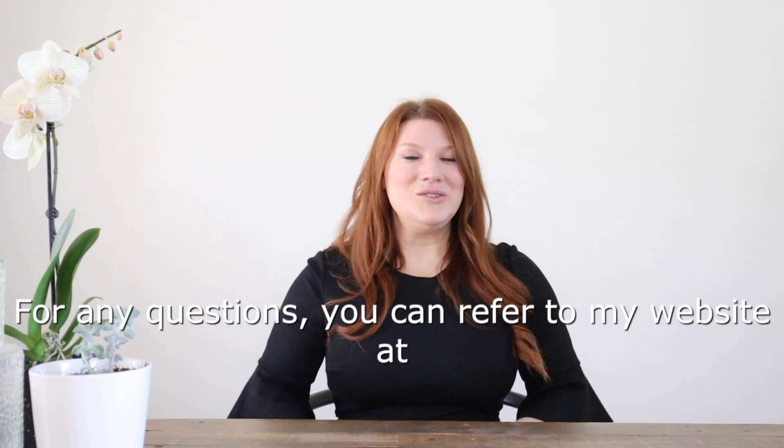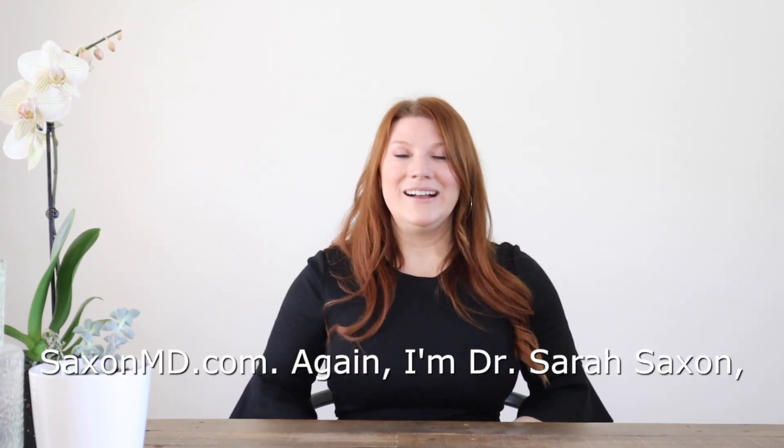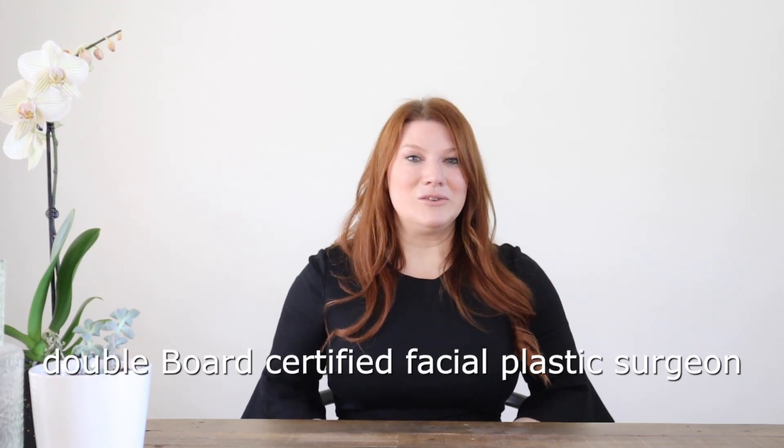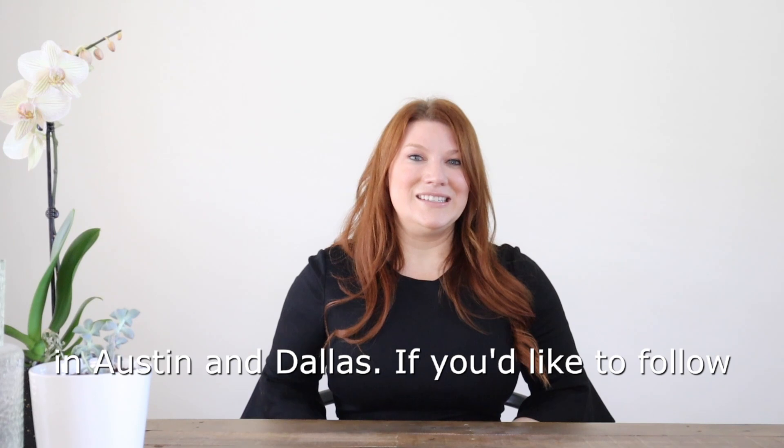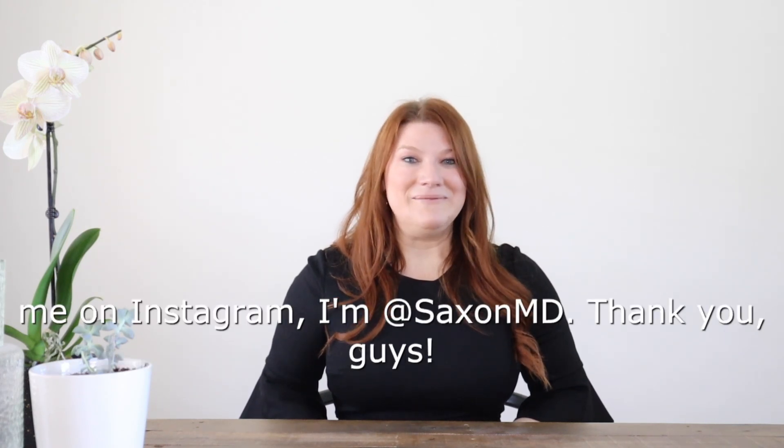For any questions, you can refer to my website at saxonmd.com. Again, I'm Dr. Sarah Saxon, double board certified facial plastic surgeon in Austin and Dallas. If you'd like to follow me on Instagram, I'm at SaxonMD. Thank you guys.